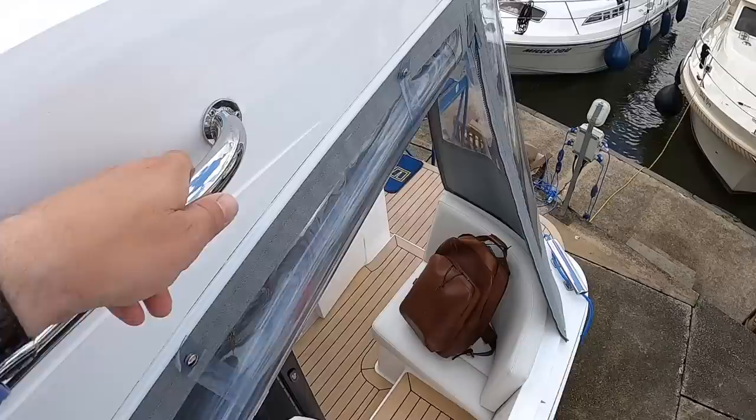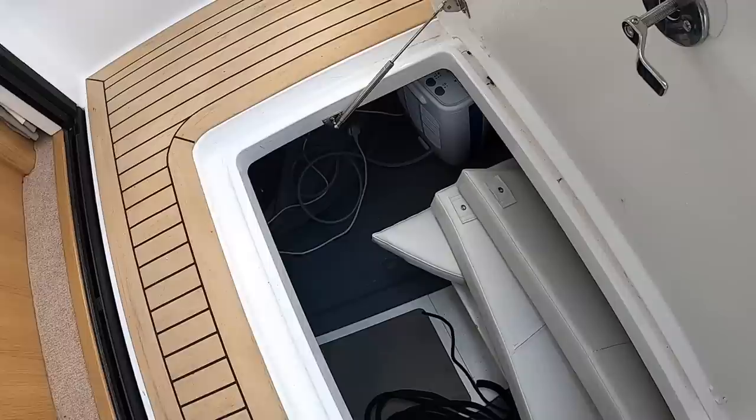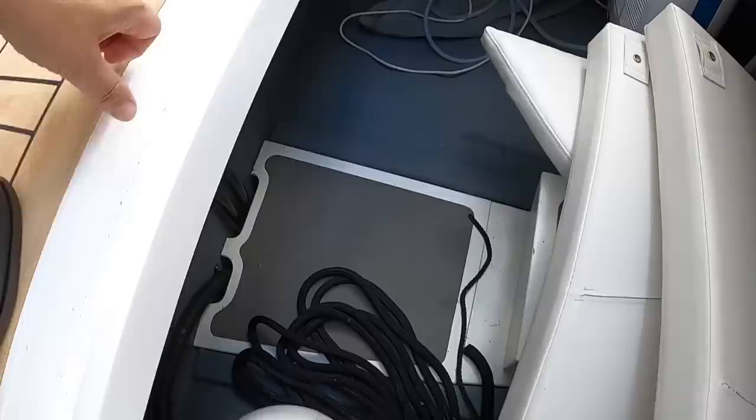Back here there are two things to show you. One is the lazarette — that's underneath the floor of the cockpit. You've got spare cushions in there, and you can keep fenders, warps, and whatever else you want stored down in there.